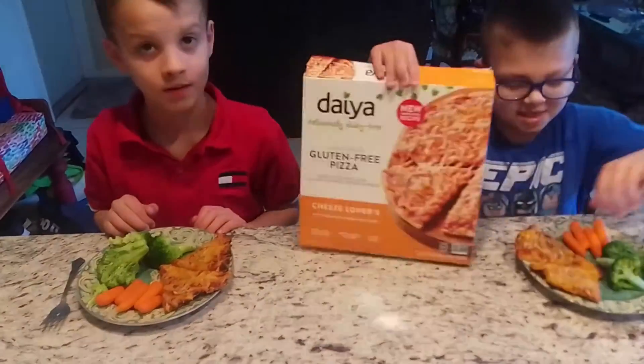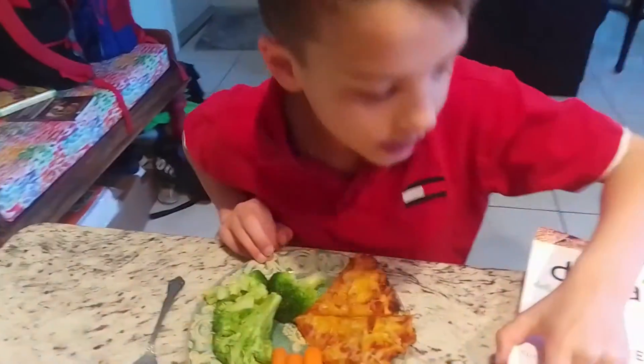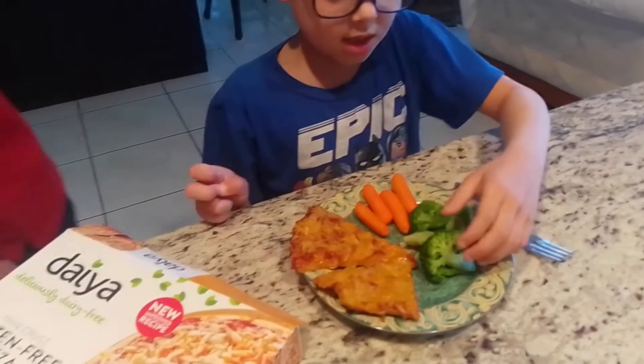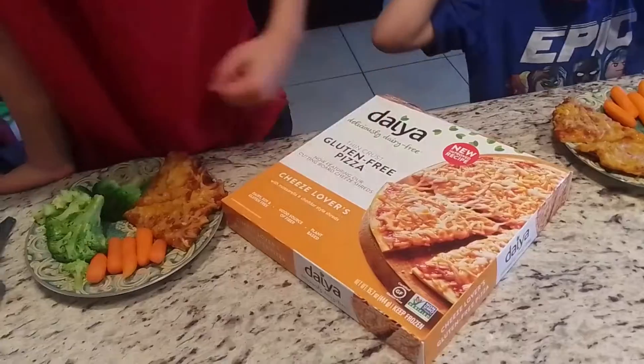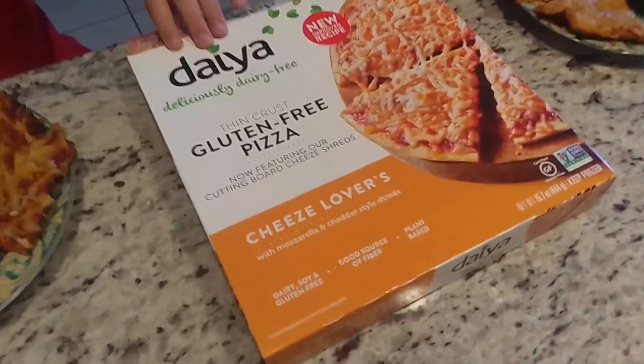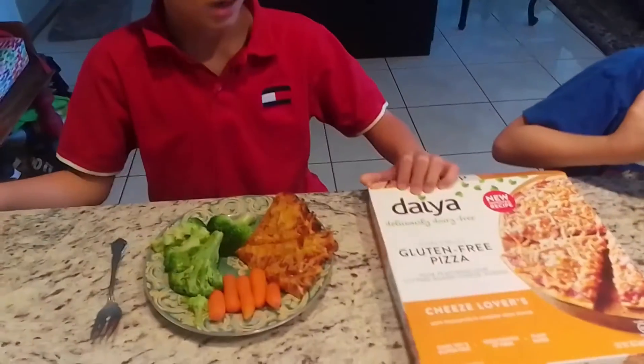Today we're eating Day of Pizza. It's a cheese pizza that is dairy-free, soy-free, and gluten-free, and it has cheese all over it with broccoli and carrots. You can get the vegetable version, the pepperoni version, or any version you want. The pepperoni pizza is actually vegan too — it just has nuts and mushrooms in it.